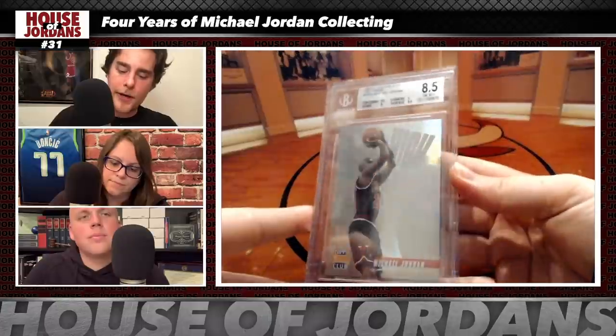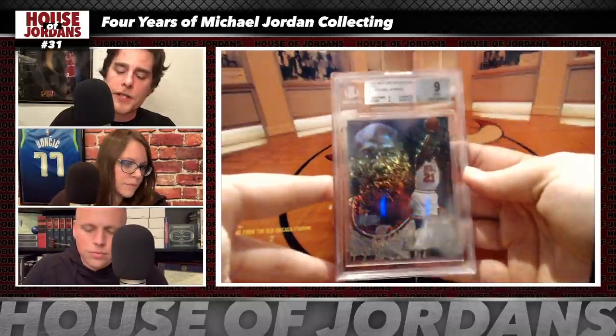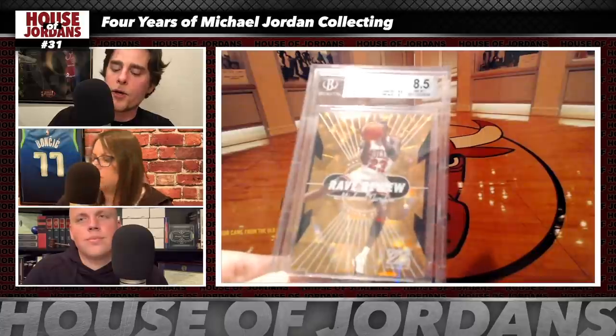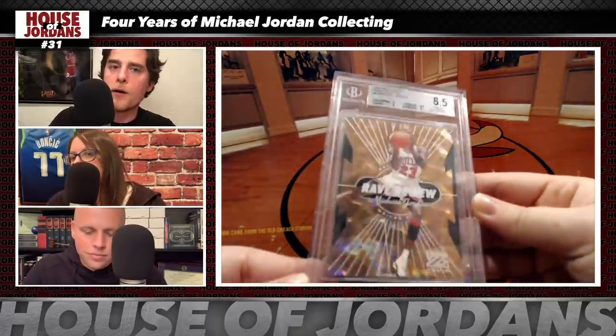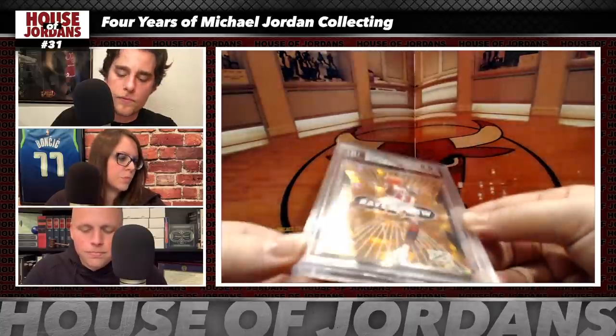Next: the 1996 Stadium Club High Risers, BGS 8.5 — bought raw for $43; current value about $150, which feels too low. Next: the 1997 Fleer Showcase Row One, BGS 9 — bought for $132; currently about $250. Very unique, beautiful-looking card. Next: the 1997 Skybox Rave Review, BGS 8.5 — bought for $975; estimated at about $2,500, though a BGS 9.5 recently sold for $10,000, making it hard to value.